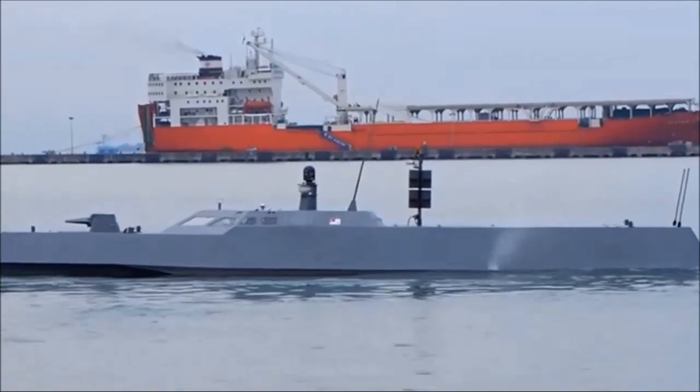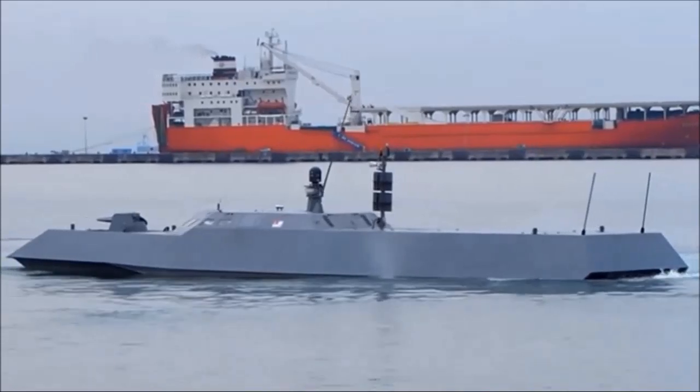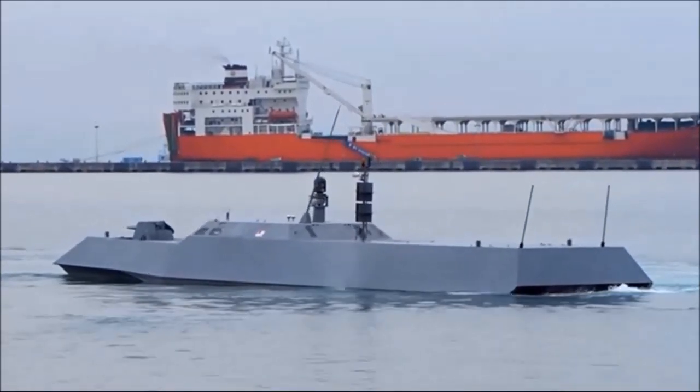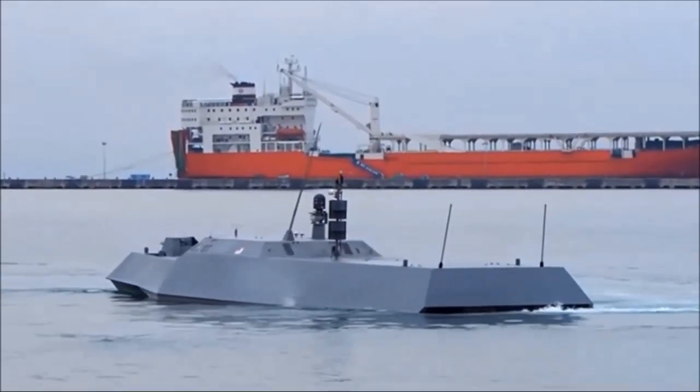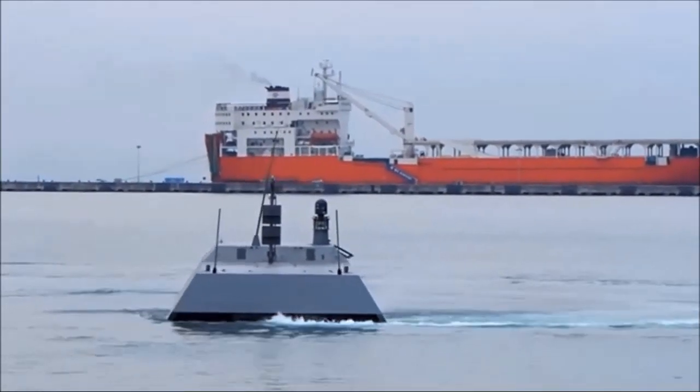The 22-meter craft is powered by twin Hamilton water jets at speeds in excess of 30 knots, which means the true speed is considerably higher. The boat has a draft of less than four feet, allowing it to work in shallow water close to shore.